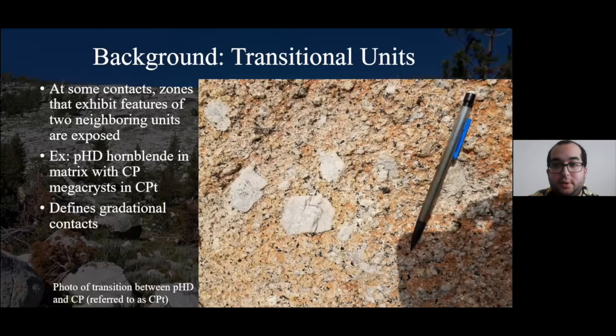Also described in previous literature are transitional units — transitions from one unit into the next. Contacts between individual units within the Tuolumne can vary from sharp — where you can walk up and put your finger on the boundary — to gradational, transitioning from one distinct unit to the next. One example is the transition between Porphyritic Half Dome and Cathedral Peak, abbreviated CPT, classified based on the presence of euhedral hornblende similar to Porphyritic Half Dome, as well as megacrystic Cathedral Peak potassium feldspar.